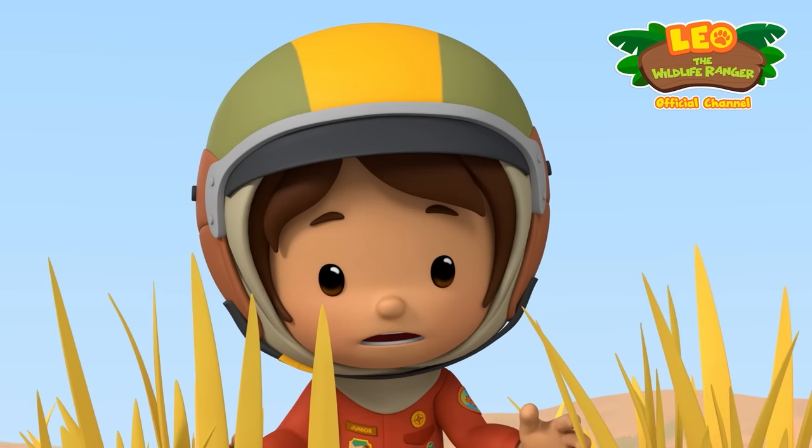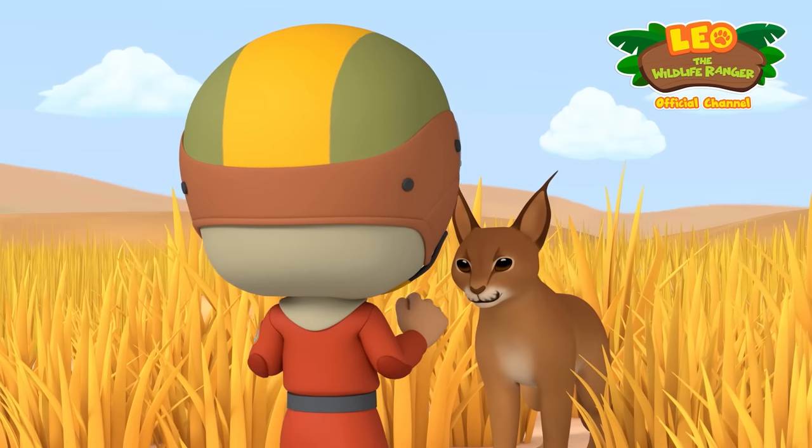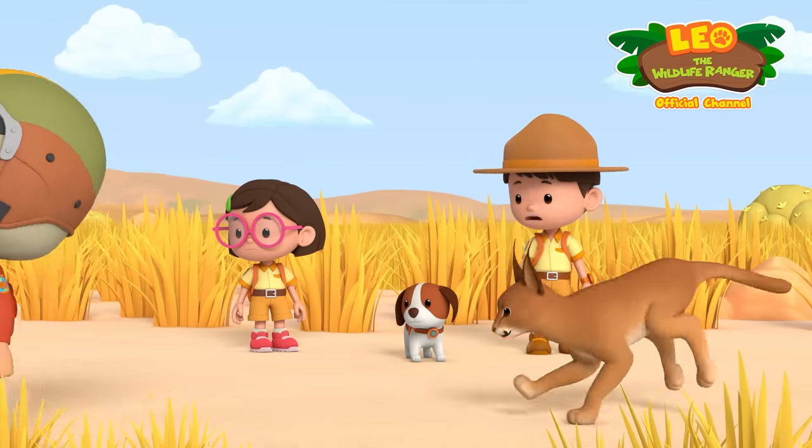Gotcha, Larry! You're not Larry. Nice kitty. Good kitty. Farrah, we've got to do something!